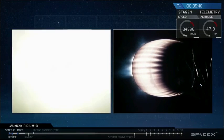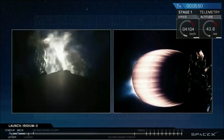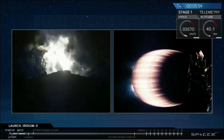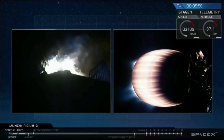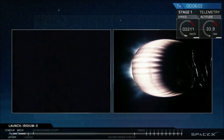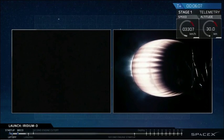Stage 1 entry startup. You can see the flare on the screen — we have startup. Looks like all three engines are up and running. You can also see silhouetted that the grid fins did deploy earlier. They'll now be used to guide us as we enter the Earth's atmosphere. And we've had shutdown of the entry burn.